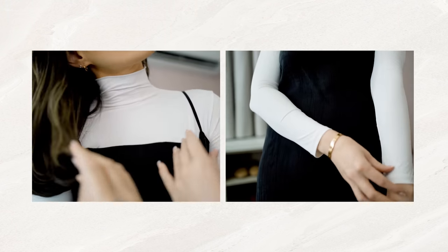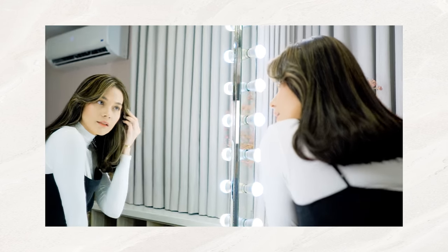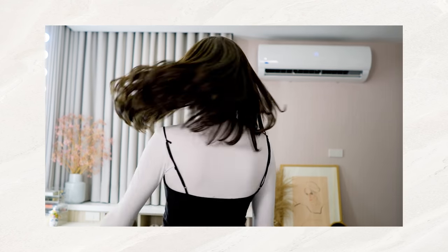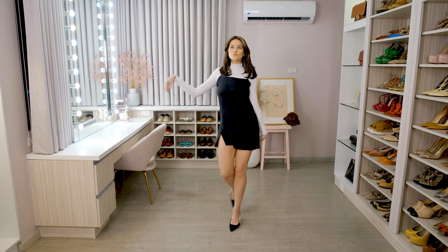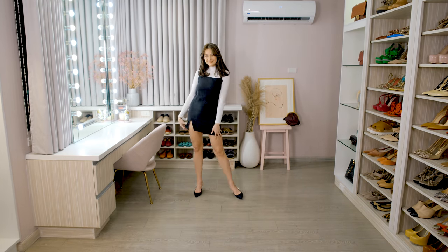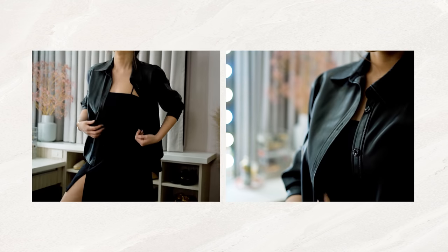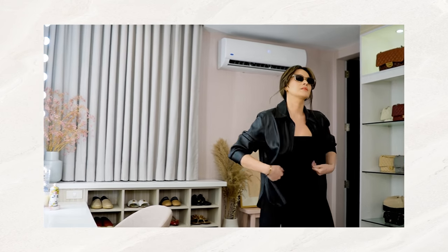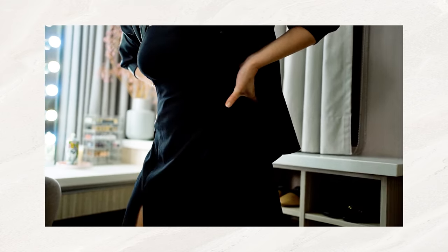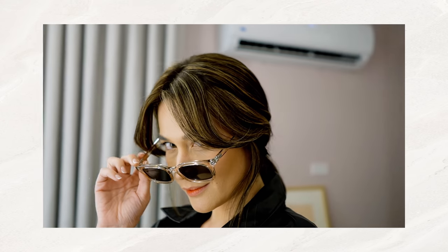So you can wear your white turtleneck shirt underneath your LBD to create that 60s or 50s look. You can never go wrong and instantly look elegant and classy with the right LBD. This is why for decades, trends come and go, but the LBD never lost its charm and adaptability. This is my most casual LBD look — you can throw on your leather jacket on top of your LBD. And then I'm just wearing my slip-ons. I would probably wear this to get coffee on a Sunday or to walk my dog.